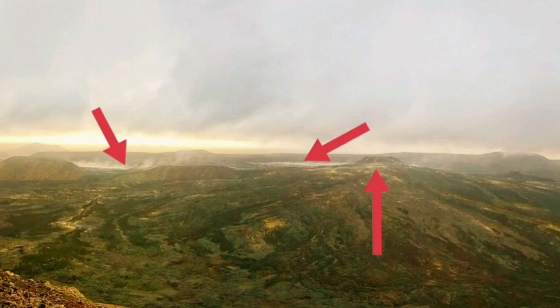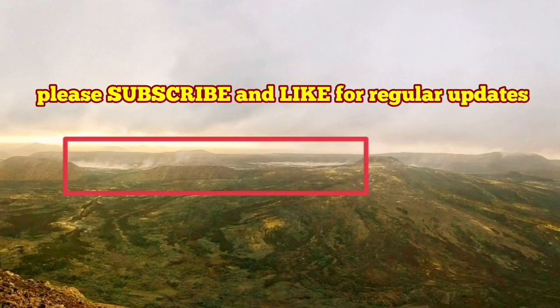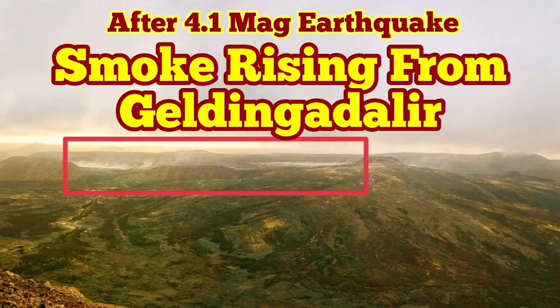What we are seeing in the Geldingadalir valley practically means that we may have an eruption there — there is a chance for it. We had an eruption last August and September.